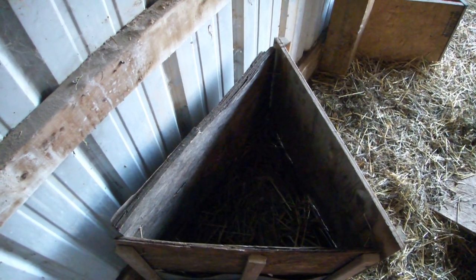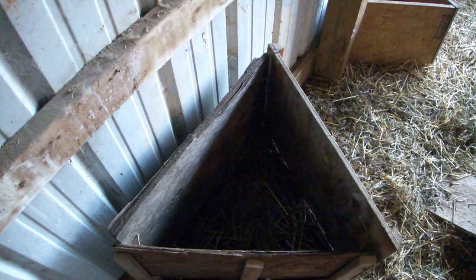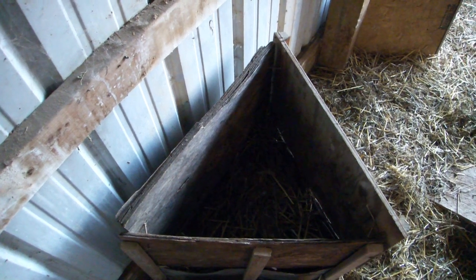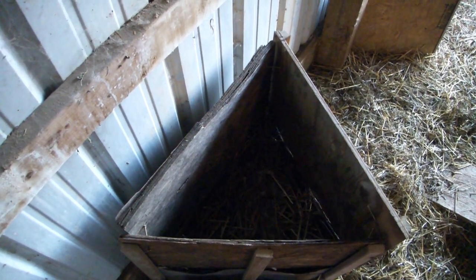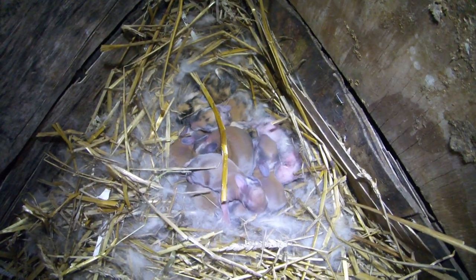It took a few days for the flakiness to appear, which would make sense if it took a few days for the baby's skin to dry out. And true to what some people suggested, I had no reason to worry, since the flakiness went away all by itself in less than a week. Now Tia's kit with very dry skin is completely back to normal.